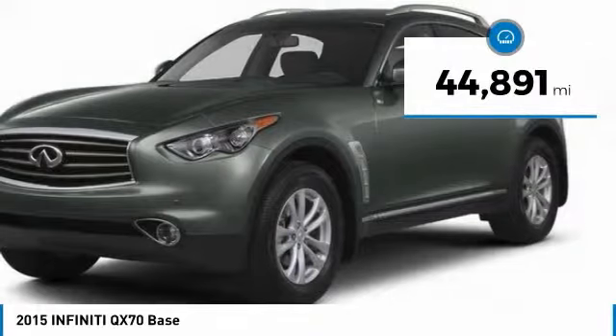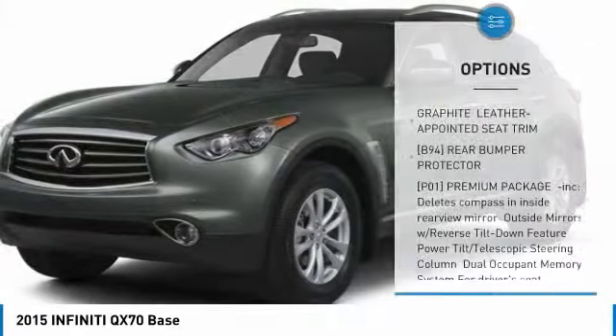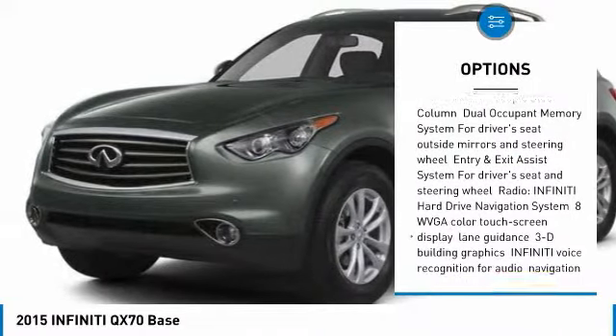This vehicle has less than 45,000 miles. Here are some of this vehicle's great options: anti-lock braking system, power passenger seat, steering wheel audio controls, and power lift gate.